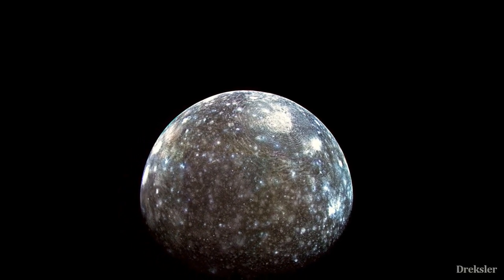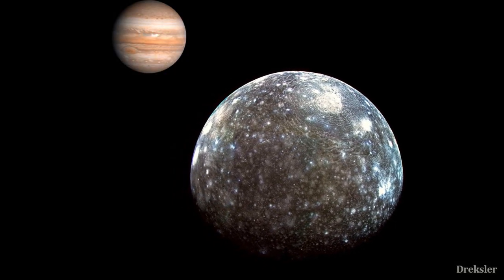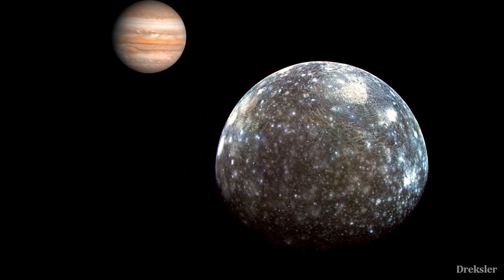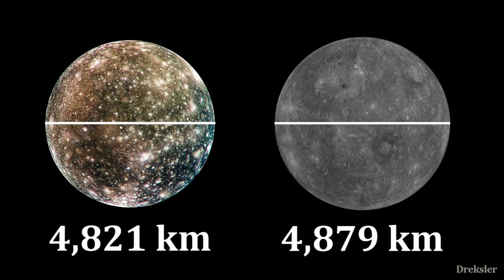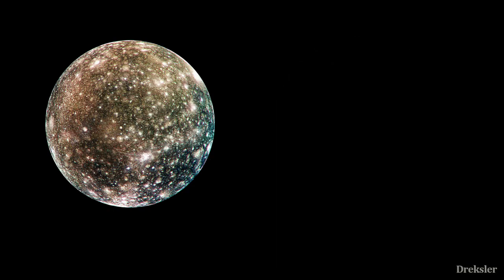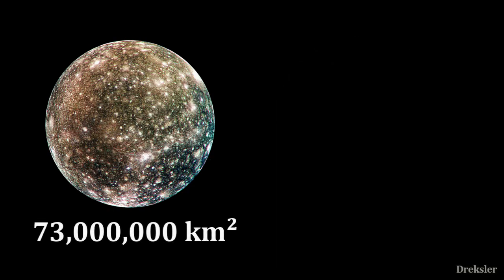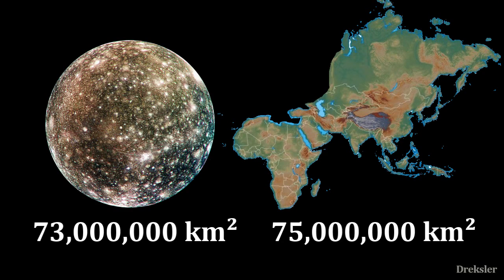Callisto, discovered in 1610 by Galileo, is the second largest moon of Jupiter and the third largest moon in the solar system. It is 4800 kilometers in diameter — just a bit smaller than the planet Mercury but only one-third the mass of Mercury. Callisto has a surface area of 73 million square kilometers, similar to the surface area of Asia and Africa combined, so it is quite a big place.